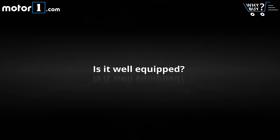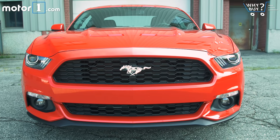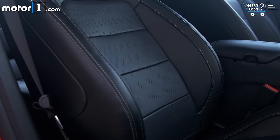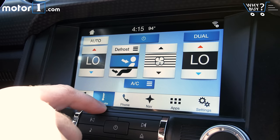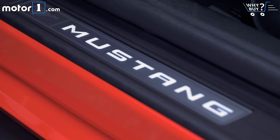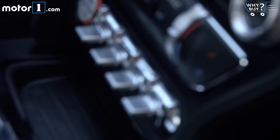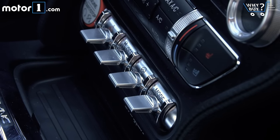Is it well equipped? This Mustang is the EcoBoost Premium model, which adds about $6,000 to the price, but also a lot of content: leather seats that are heated and cooled, dual-zone climate control, the ambient lighting package with illuminated sills, XM radio, and SYNC 3. None of that makes the car better to drive, but it will make it easier to live with if you're considering this as a commuter car.